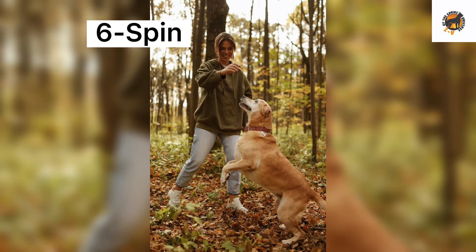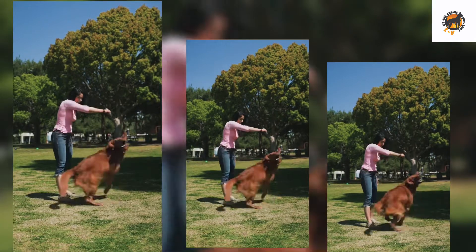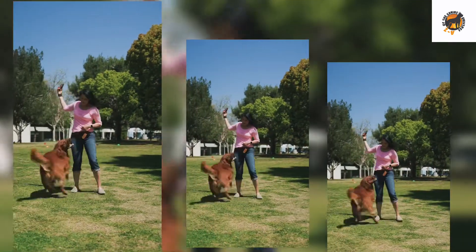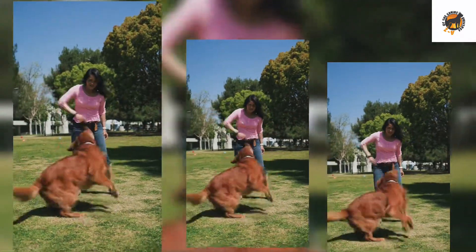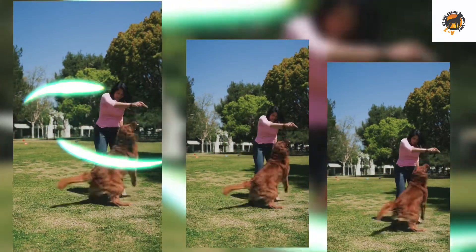Number 6: Spin. By holding a treat near your dog's nose, you can easily lure it into a spin. If you want to add some difficulty to this trick, you can teach your dog to spin in a specific direction. You will amaze your friends when you show them how your dog can tell the difference between left and right.